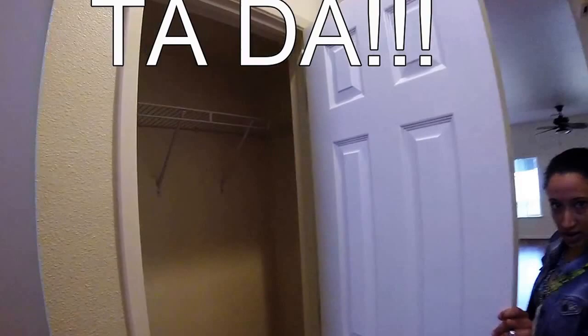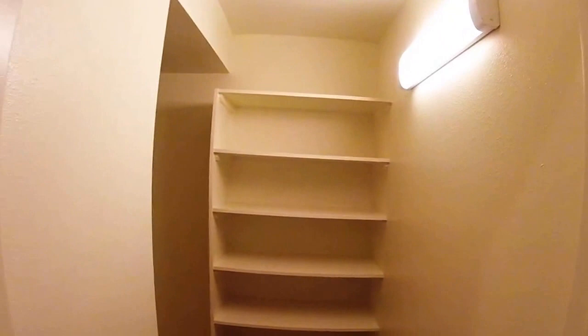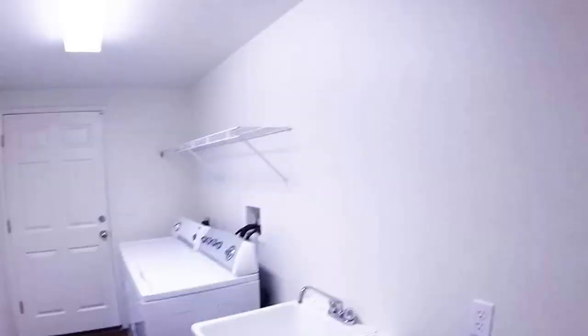We have closet number one, a little closet. This is our second closet — it's a pantry — so lots of storage room for all of our yummy delicious non-perishable food items.